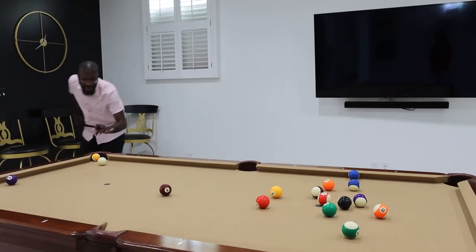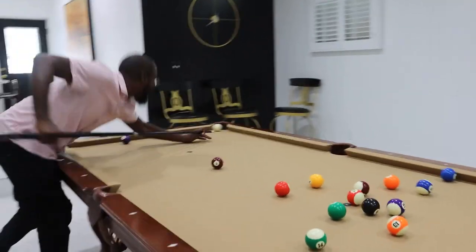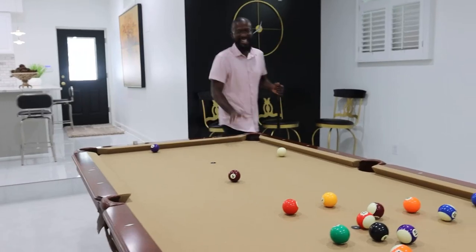Let me go ahead and try to get one in before you go. Let me get this one in. There you go. There you go. Go ahead and get your pool table. This is nice.